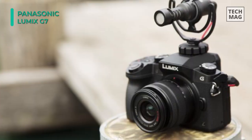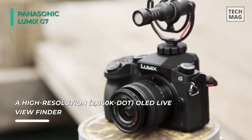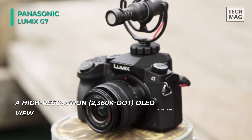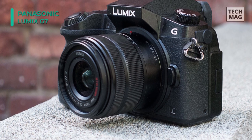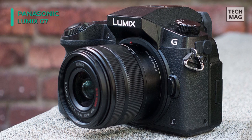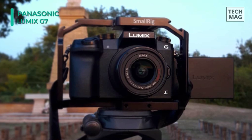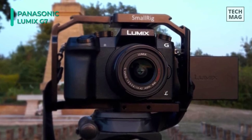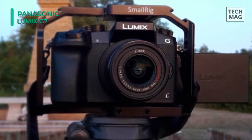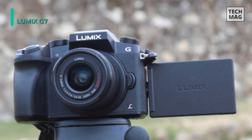It uses a contemporary body design accentuated by physical exposure control dials, 6 customizable function buttons, a high-resolution EVF, a 3.0-inch tilting touchscreen LCD, and built-in Wi-Fi wireless sharing and remote camera control. Included with the camera body is the well-rounded Lumix G Vario 14-42mm f/3.5-5.6 ASPH Mega OIS lens, which provides a 28-84mm equivalent focal length range to cover wide angle to short telephoto perspectives.